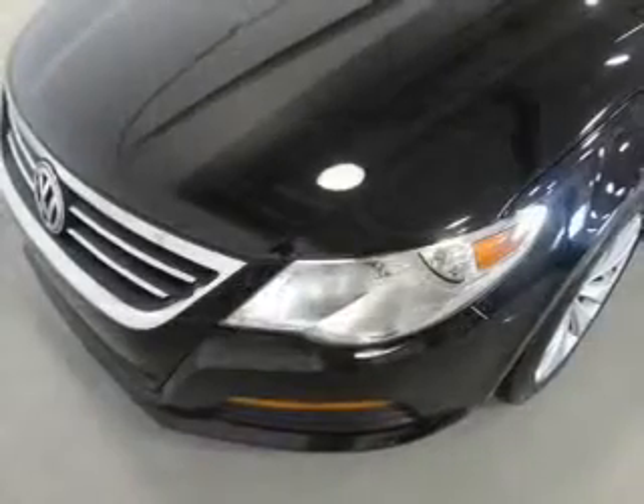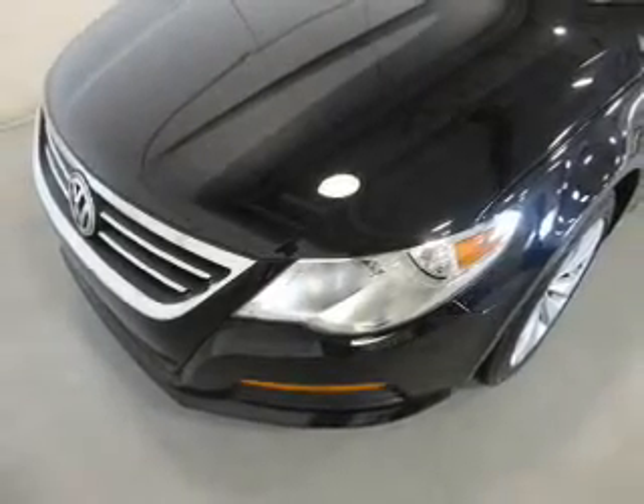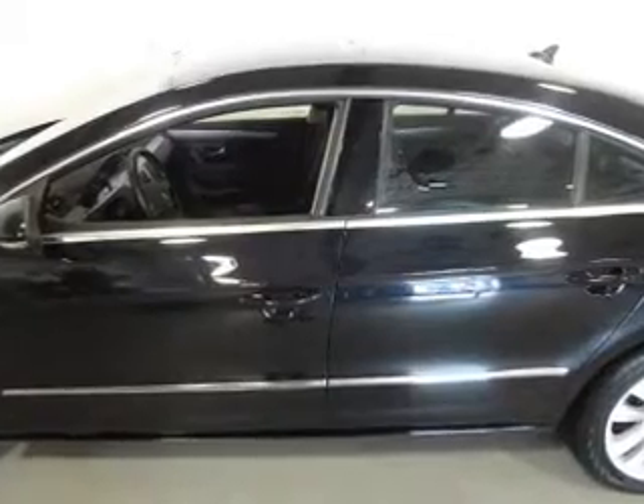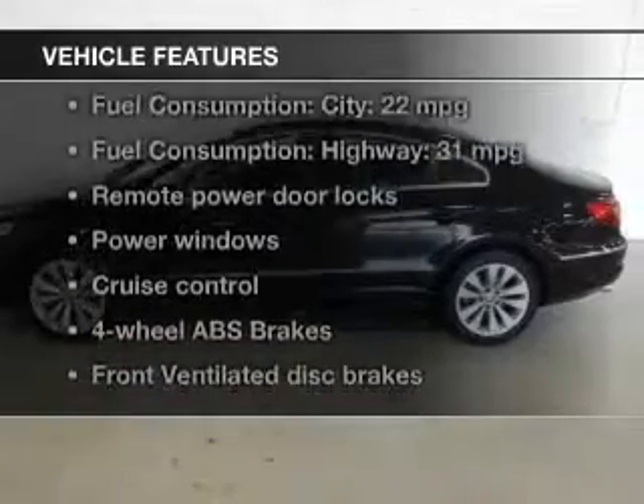The powertrain includes front-wheel drive with an efficient four-cylinder engine, driven by a six-speed automatic transmission. Anti-lock brakes help you bring your vehicle to a safe stop. Heated seats come for you on cold winter days.